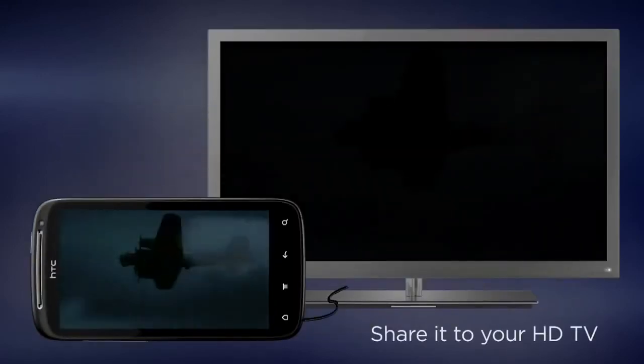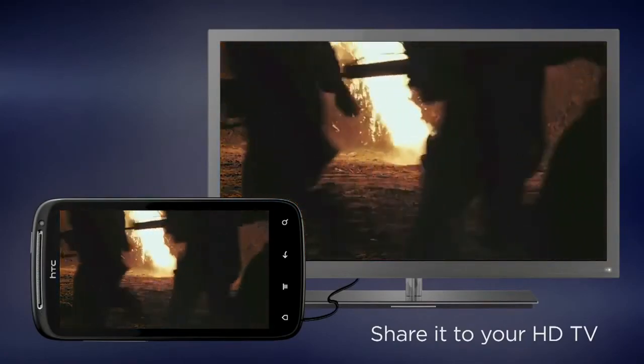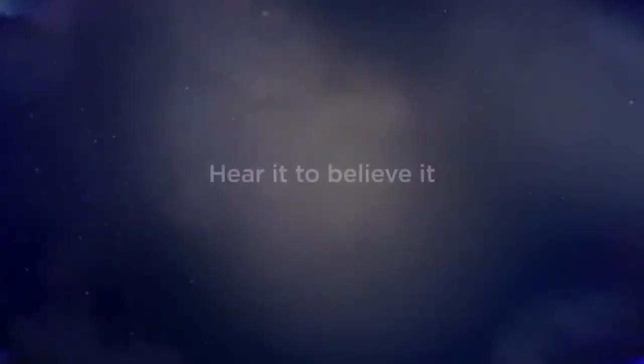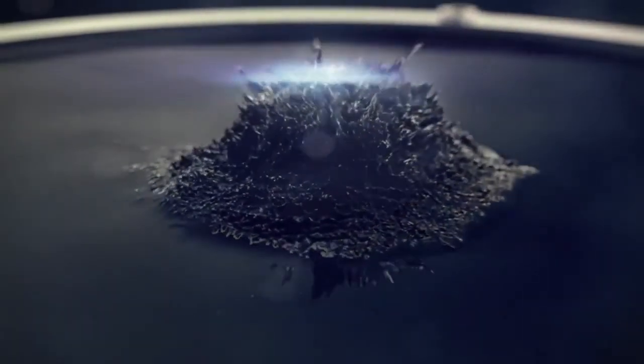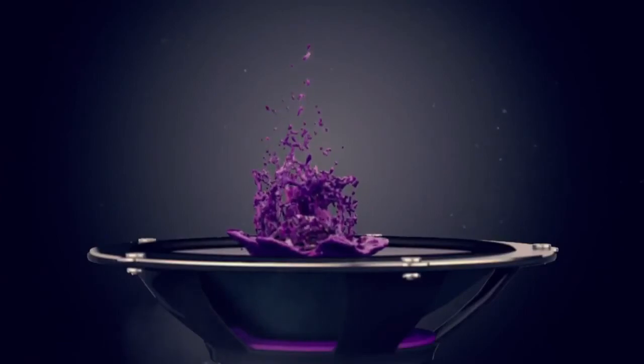Even better, with HDMI support, stream movies to your phone and easily display them on your HDTV for a bigger audience to enjoy. HTC Sensation gives you a richer and more immersive audio experience for movie watching and music listening. We've added virtual surround sound and fine-tuned the acoustic performance of HTC Sensation for sweet sound. You've got to hear it to believe it.